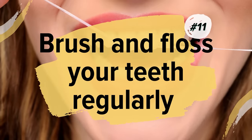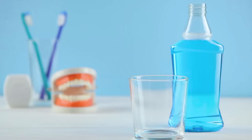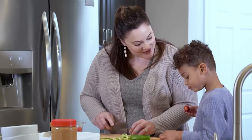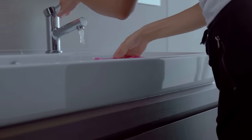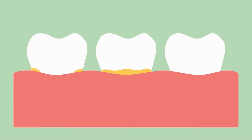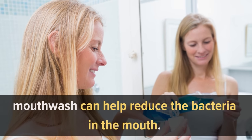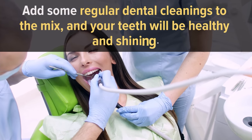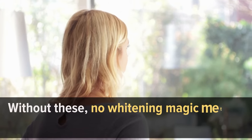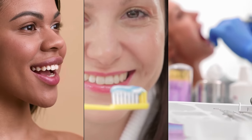Number eleven: brush and floss your teeth regularly. Do not underestimate the importance of brushing and flossing — mouthwash is also essential. Teeth discoloration will naturally come with age, and if you don't take care of your teeth, it will come sooner than expected. Regular brushing and flossing prevent plaque from accumulating, and mouthwash helps reduce bacteria in the mouth. Add regular dental cleanings and your teeth will be healthy and shining. Without these basics, no whitening method will work — first ensure your teeth are clean and healthy, then worry about shade.